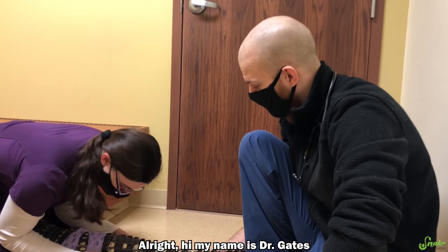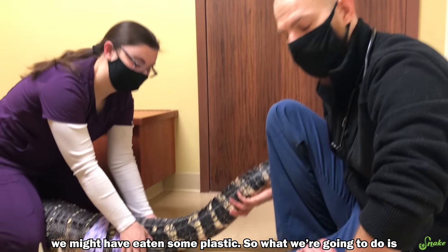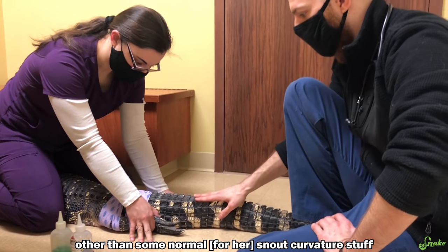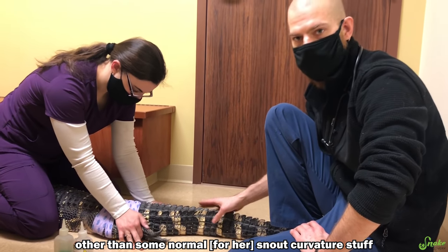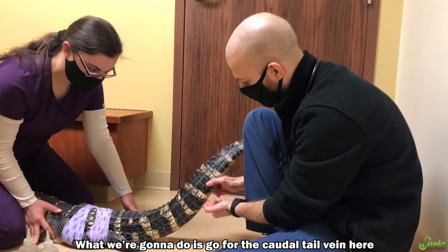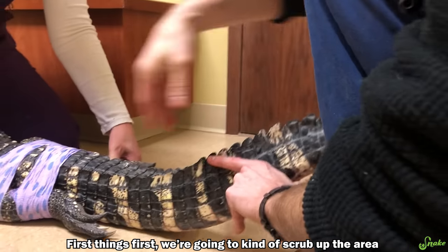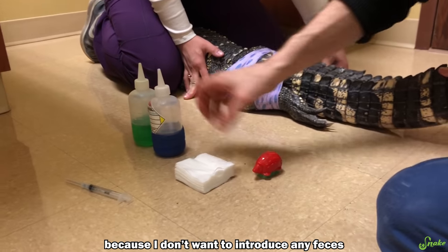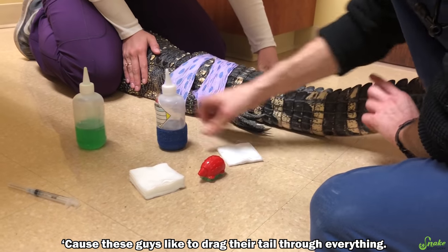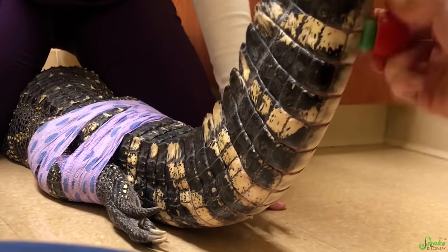My name is Dr. Gates. I'm here with Rex today. Rex is here because she may have eaten some plastic. We already did the physical exam — everything looks great for Rex, other than some normal snout curvature that we've already previously known about. For the blood draw, we're going to go for the caudal tail vein, which is our go-to for small to medium-sized gators. First things first, we're going to scrub the area because I don't want to introduce any feces or dirty water, as these guys drag their tail through everything.